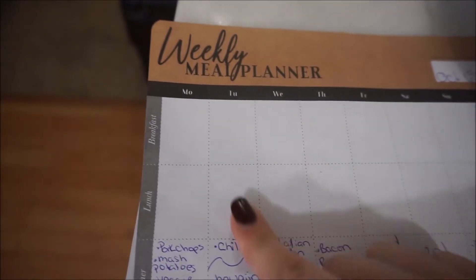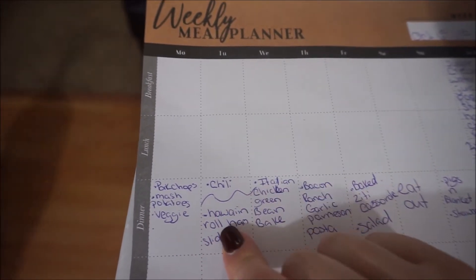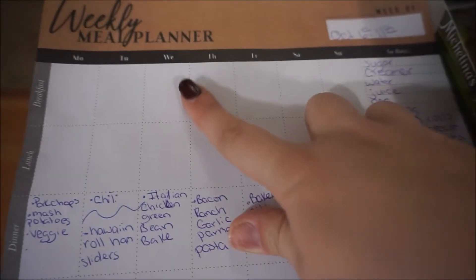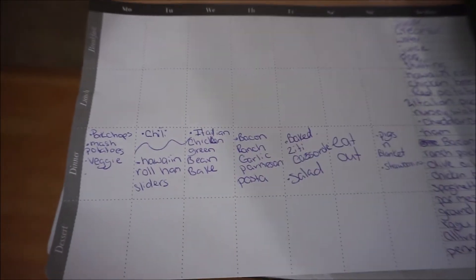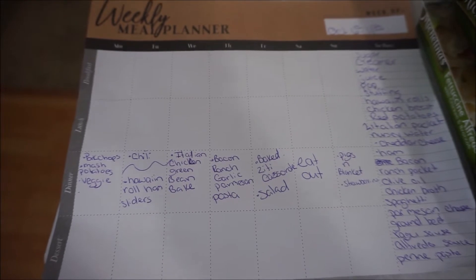For Tuesday I'm making David chili. David's the only one that likes chili in the house, so for me and the kids we are going to be having Hawaiian sliders. Wednesday I am doing Italian chicken — it's just a one pan baked dish. All you need is chicken, red potatoes, and green beans.